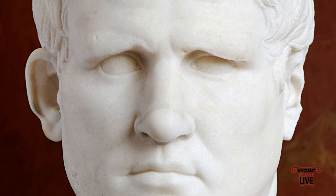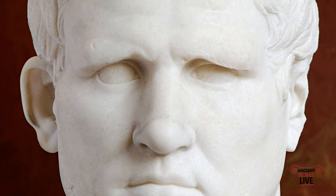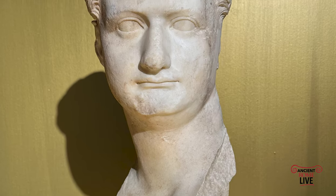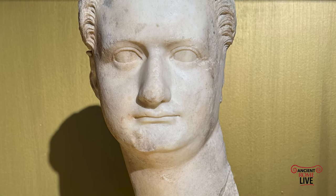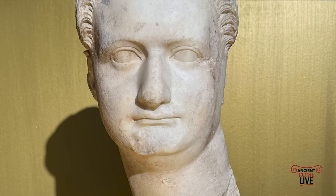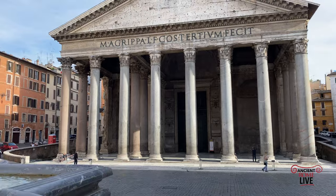Agrippa's Pantheon was rebuilt by Domitian. But that Pantheon, in turn, was destroyed in a fire in 110, and that led to the final construction of the Pantheon that we see and enjoy today.